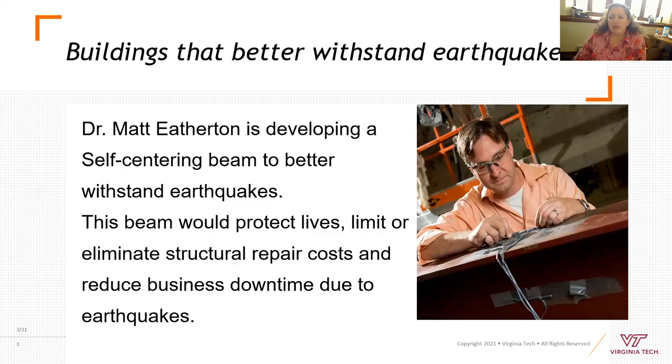A couple of highlights here for faculty. Dr. Etherton is one of our structural engineering faculty, and he's doing focused research on earthquake engineering to build beams that will stand up better during earthquakes. He has a lot of work and projects out at our structures lab, and we can talk about that in a little bit.